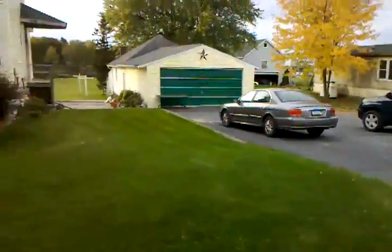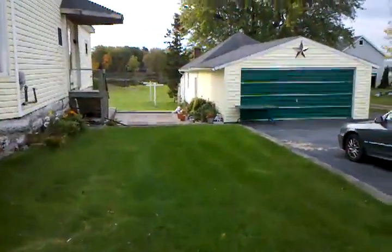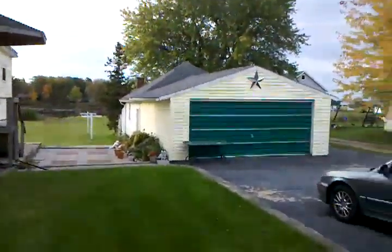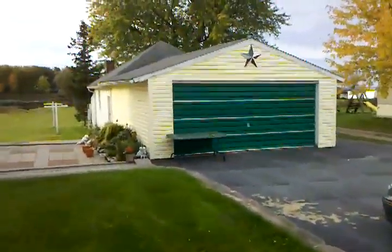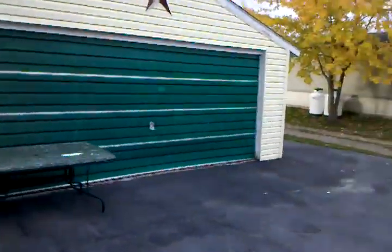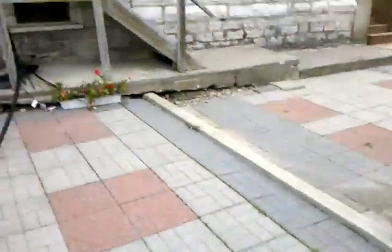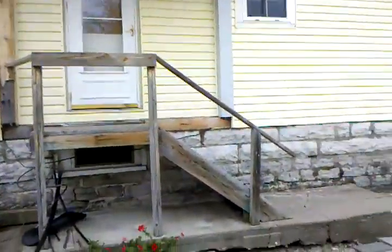I'm going to have to break this video up into several videos so I can send it to you easier. So we have the garage, patio, and a side door here.